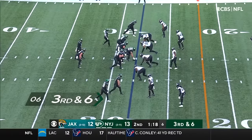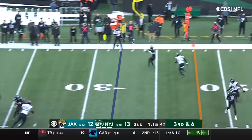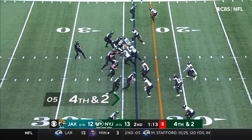He's only allowed one sack all year — that's one of the bright spots on that offensive line. Wilson with a little wobbly pass, locates Carter. Here's Wilson and his offense on the field.